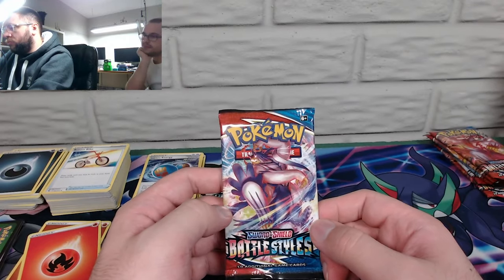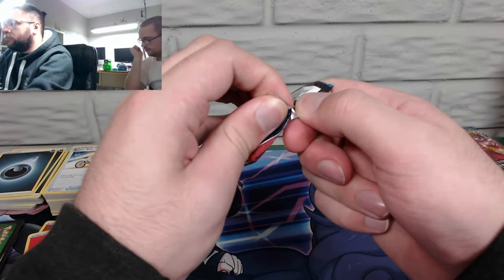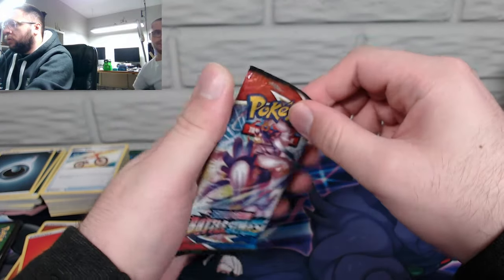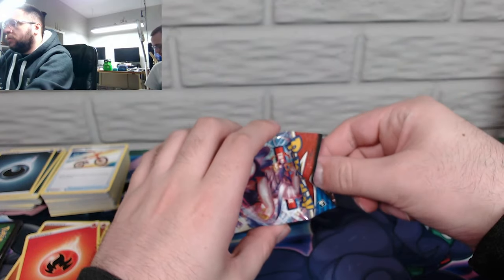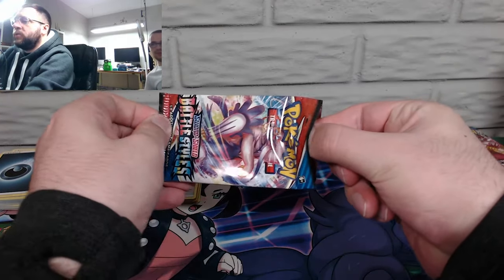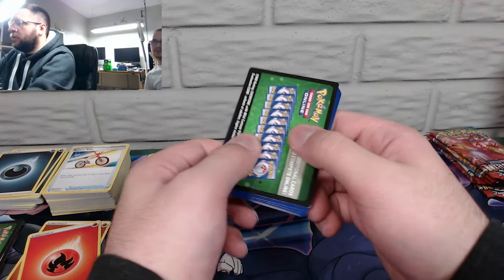Urshifu — what is that, Rapid Strike for the blue one? Yep — there we go! That was a good pull, nice. Sealed. This is one of those packs you could easily reseal, yeah — don't do that though.